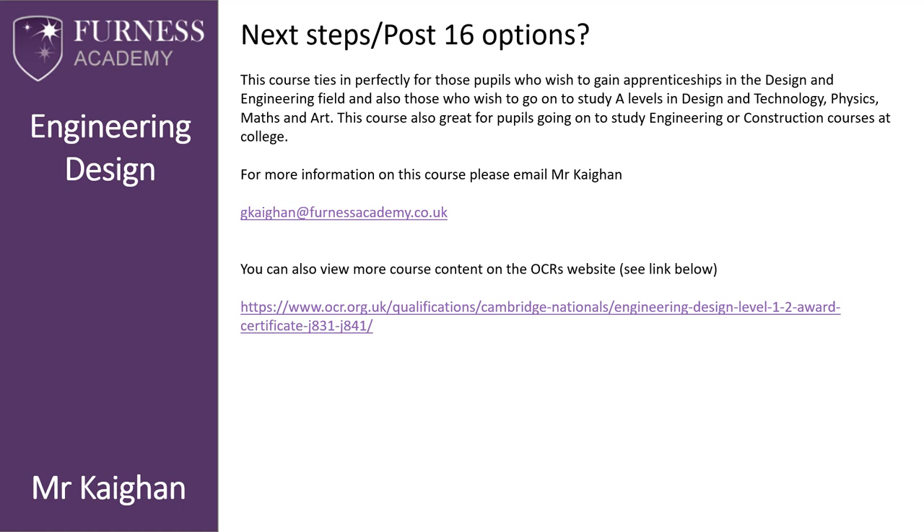For more information on this course, please email me, Mr. Kagan, at the email address shown below. You can also find out more information on the course content on the OCR website — see the link below.